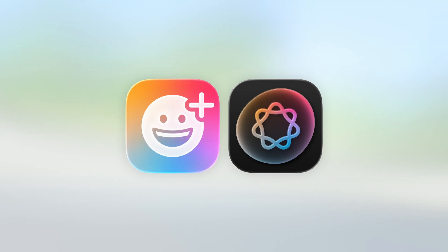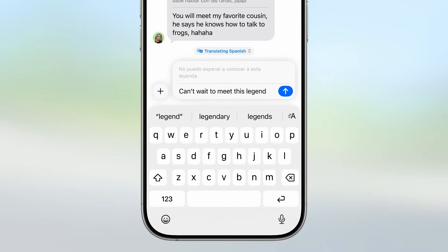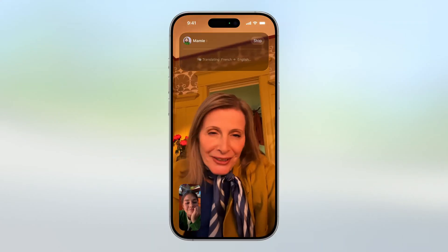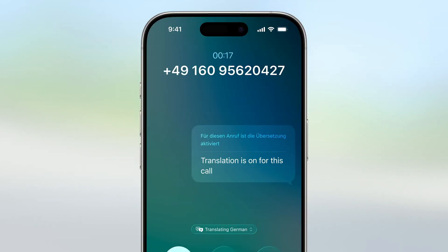Next, let's dive into Apple Intelligence, which has gotten a few updates in iOS 26. One standout feature is Live Translation, which is now built directly into Messages, FaceTime, and even the Phone app. This means you can have text or audio translated on the fly, all while keeping your conversations private.